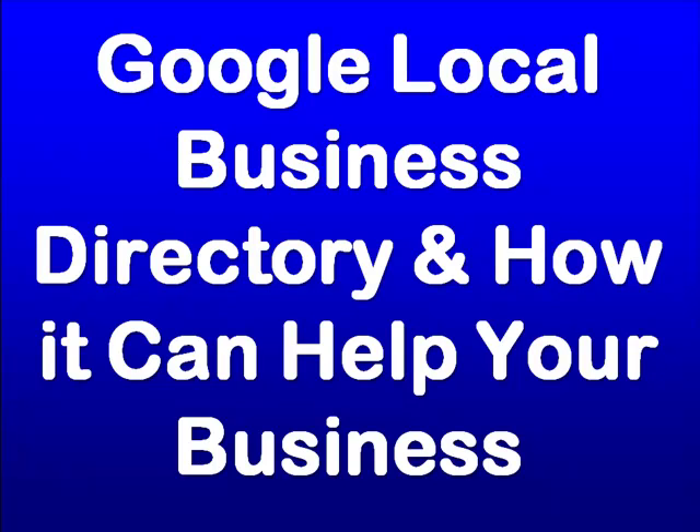The Google Local Business Directory and how it can help your business. You may have never heard of the terminology Google Local Business Directory, or actually what it's called now — Google Places — but chances are you've seen it tons and tons of times.